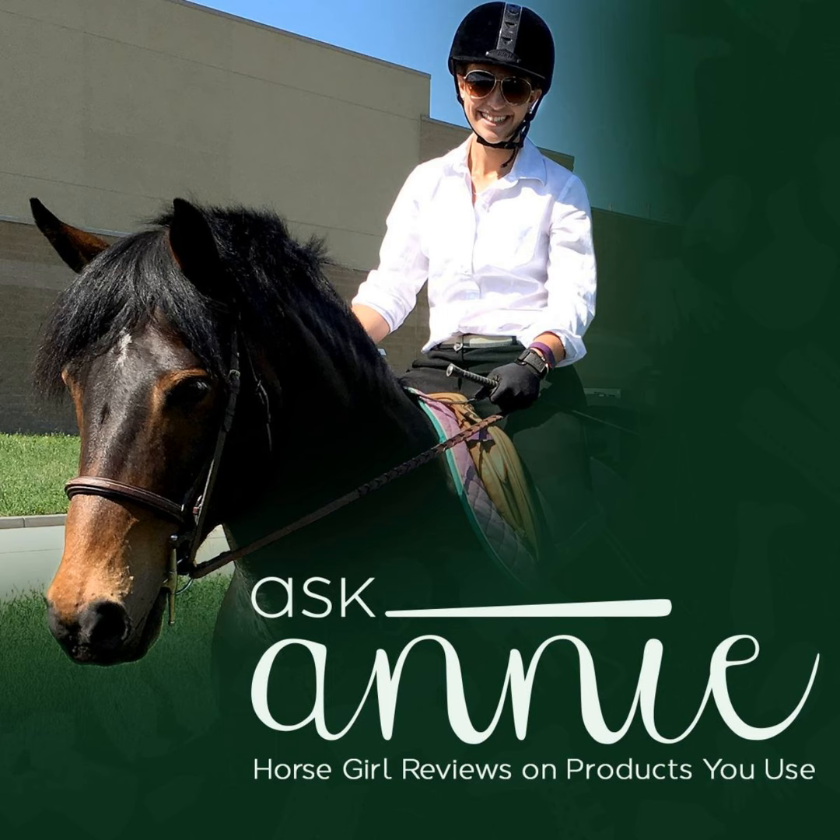ADM says that it takes about 30 days of feeding Grow Strong to notice results. As we progressed through this review process, I noticed small changes in Maddie's overall appearance. Her manure was formed balls, yet soft and mushy, demonstrating her well-working digestive system. Her hooves also showed improvement. We had been noticing a small quarter crack, and over this time period, this crack proceeded to start to grow out, showing her hoof strength improving.